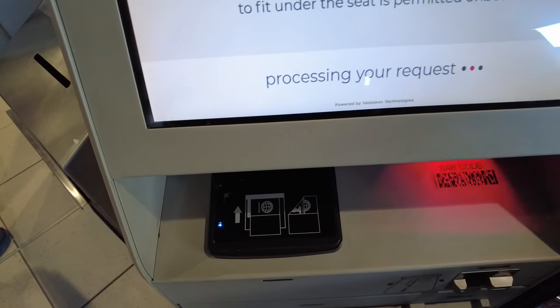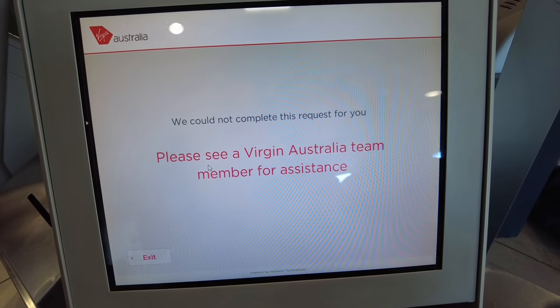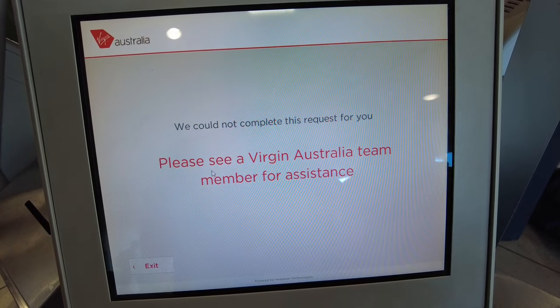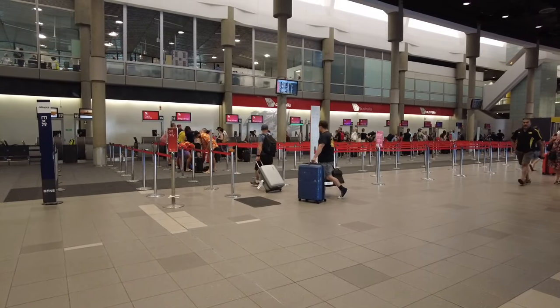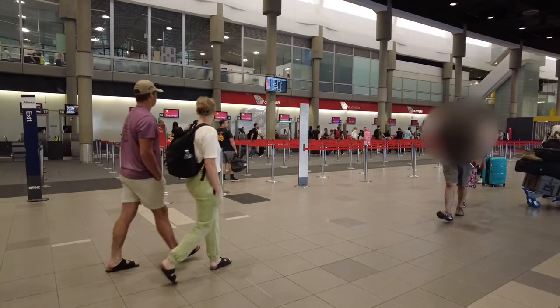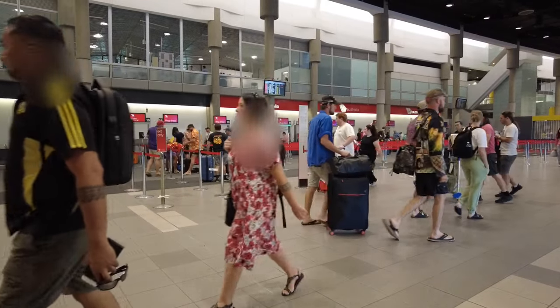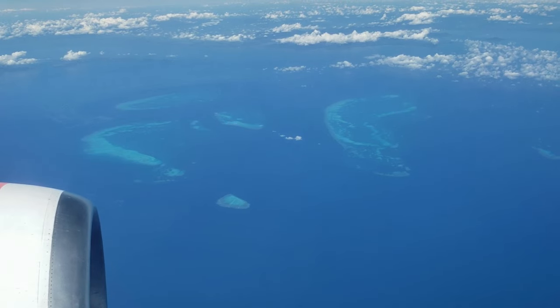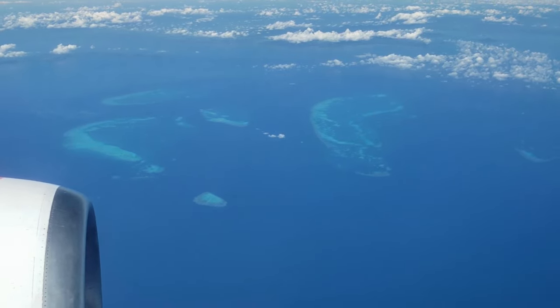Our day started a few hours earlier checking in in Brisbane. The kiosk was unable to facilitate the check-in for the international itinerary, so the staff at the counter took care of all the paperwork. The staff member was on top of her game and provided one of the best check-in experiences I've ever had — friendly, knowledgeable, professional, and efficient. A fantastic start to the day.